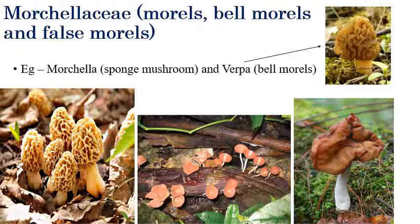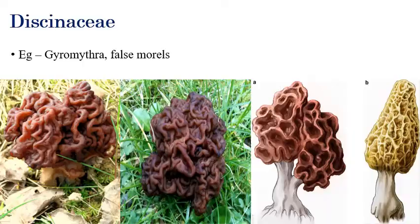Under Morchellaceae, the fungi are morels, bell morels, and false morels. Morchella is called sponge mushroom, whereas Verpa is called bell morels. Different types include morels, bell morels, and false morels — the false morels look like true morels but are not — they are deadly dangerous and poisonous. Under Discinaceae, Gyromitra is considered a false morel — this fungus resembles morels in structure, but is not edible and is deadly poisonous. It produces a toxin called gyromitrin, a very dangerous poison that can kill humans within hours.